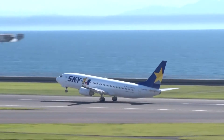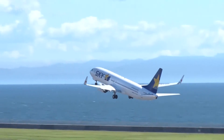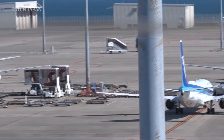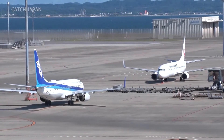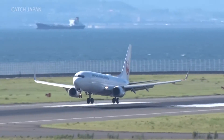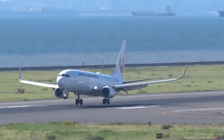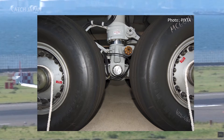Every day, aircraft carry countless people around the world. If even a single component were to malfunction, the consequences could be catastrophic. Some of these components are of particular importance — for example, this metal shaft supporting the wheels that carry the aircraft's total weight.